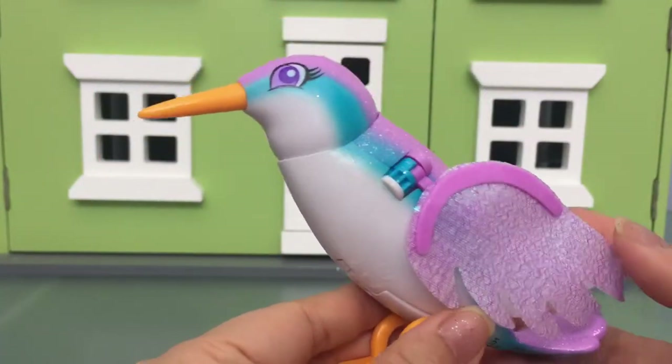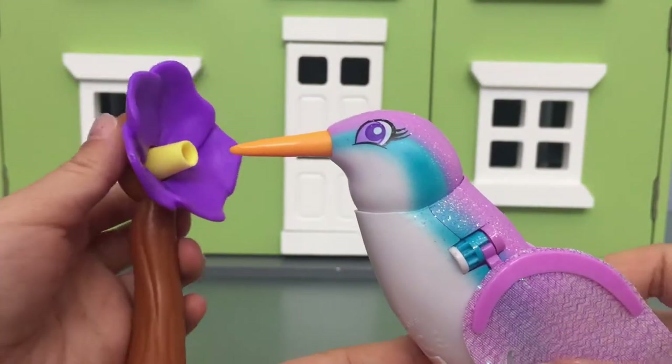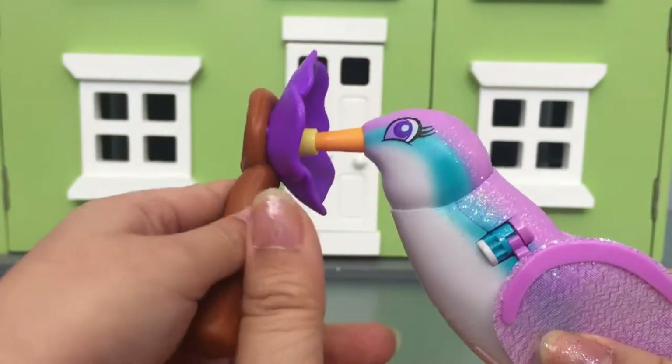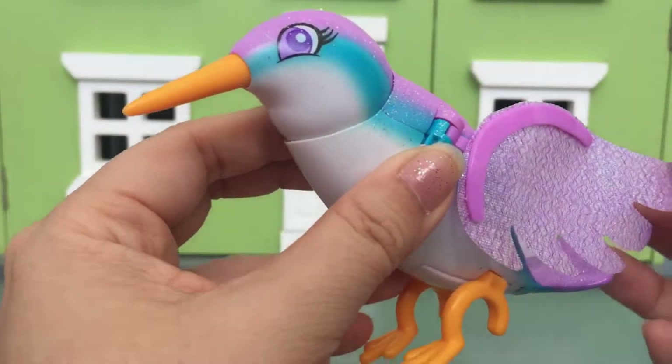Should we open this? Here she is out of the box — she's so pretty! And here's the flower. That's really cute. Is the bird eating the flower? Put the flower down for now, let's just take a look at the bird.